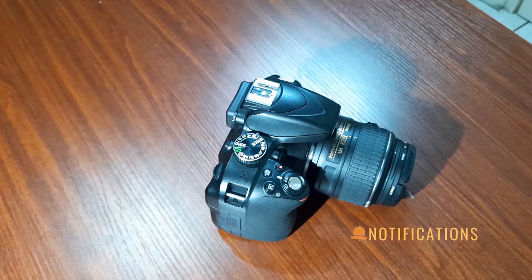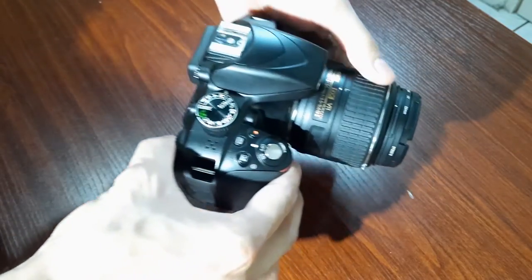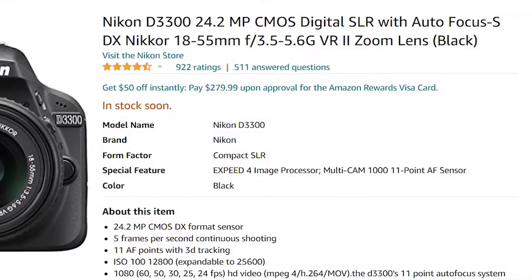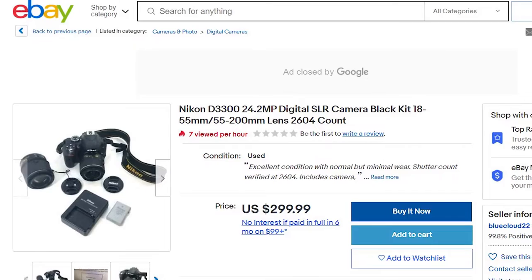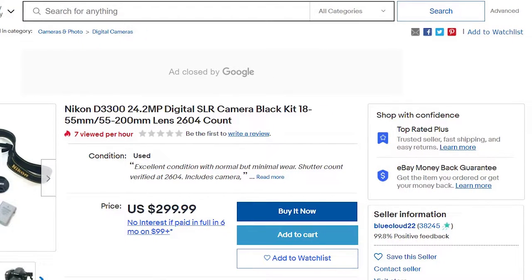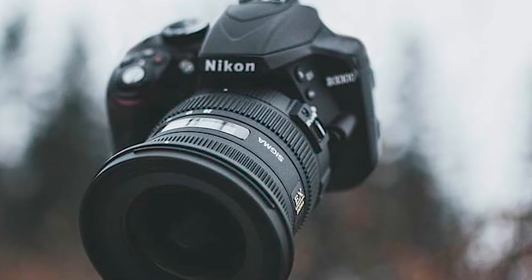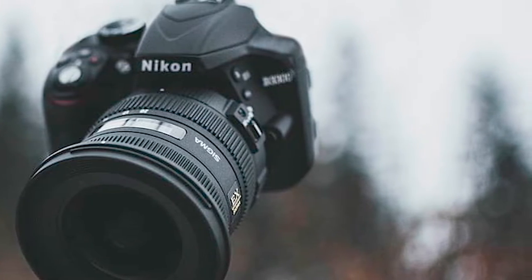Let's get right into it with the first thing we're going to cover: the price. If you do a quick investigation, you'll find that the Nikon D3300 is around $300 to $330 new, and it can go much cheaper used — around $220 to $250 on eBay — with a basic kit including the 18-55mm lens and the 55-200mm lens. You may find higher-priced options but that's because they come in bundles with additional tripods, ND filters, UV filters, and additional lenses and accessories.